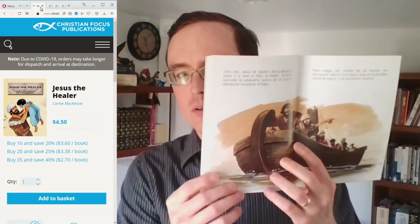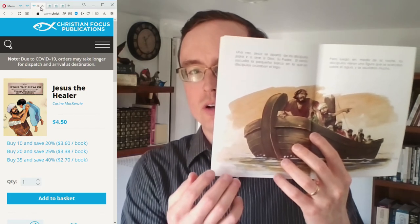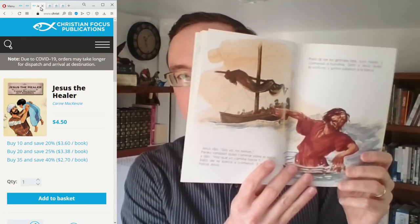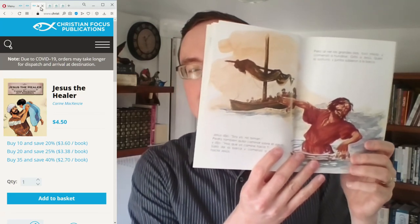Another one is 'Jesus the Miracle Worker.' Here's the scene of Jesus walking on water: we have the image of the disciples in the boat, and then on the next page the conversation between Jesus and Peter, Peter walking on water and then beginning to sink — that whole story is related but without images of Jesus.